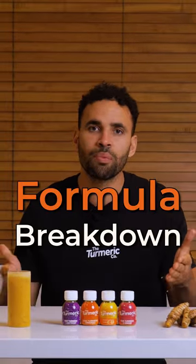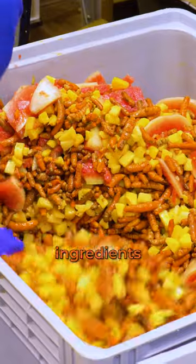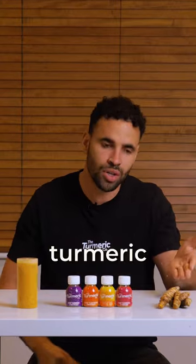So we're going to do a formula breakdown to show you the importance of high quality ingredients when it comes to nourishing your body, starting with turmeric.